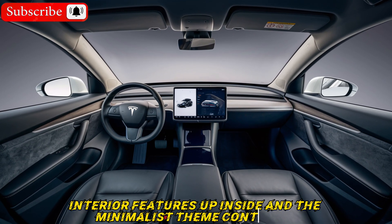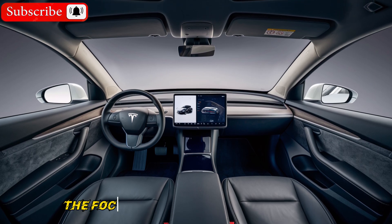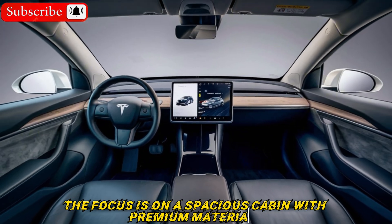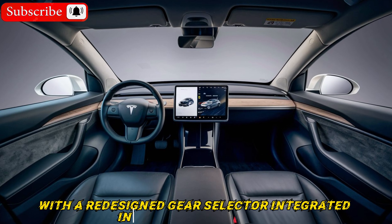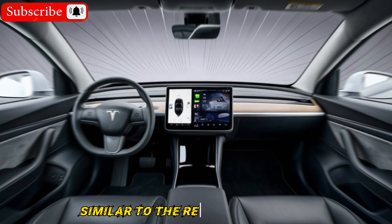Step up inside and the minimalist theme continues. The focus is on a spacious cabin with premium materials. Expect an updated center console, potentially with a redesigned gear selector integrated into the touchscreen, similar to the refreshed Model 3.